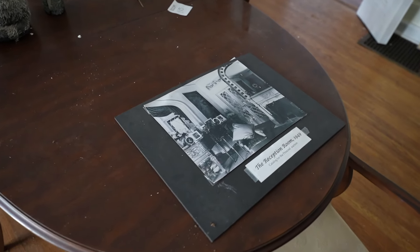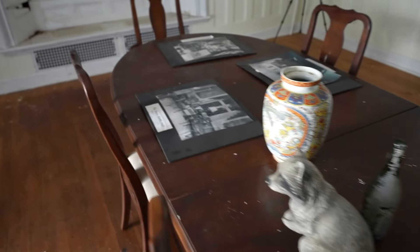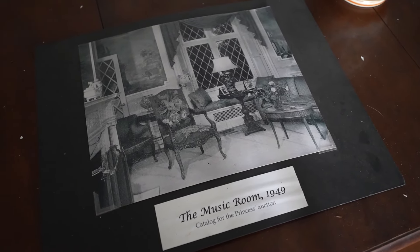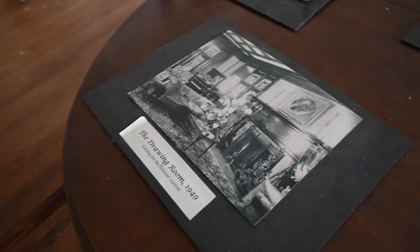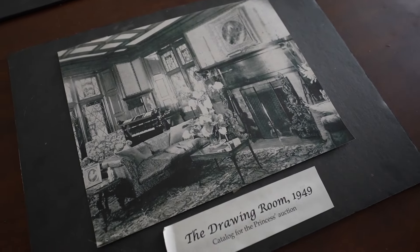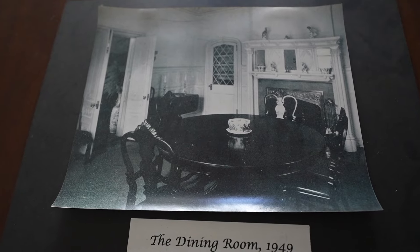They did try to turn this place into a museum at one time. These are displays of what this place used to look like furnished — the music room in 1949, the drawing room. And look, here's the room we're in right now — that's pretty neat.